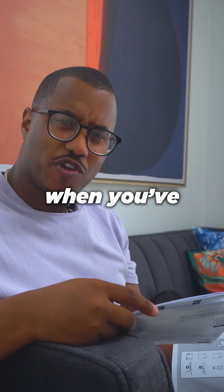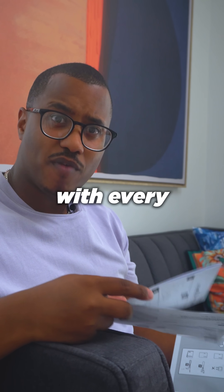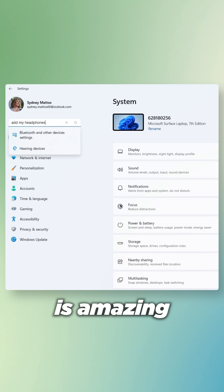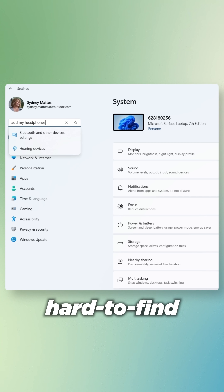Don't you hate when you get new headphones and you have to pair them with every single one of your devices? What does it mean it won't pair? Improved Windows Search is amazing at finding those hard-to-find settings.